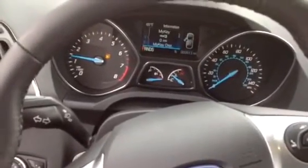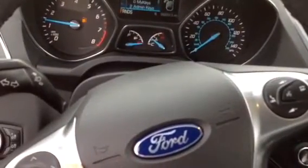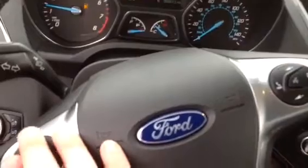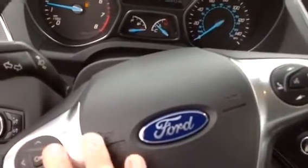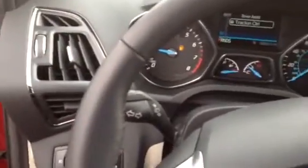Go over to information and you can do a MyKey — it shows you how far away from the vehicle it is. There's a lot of different stuff. Driver assist — this thing's got traction control.